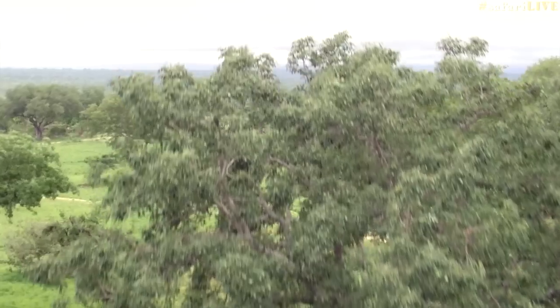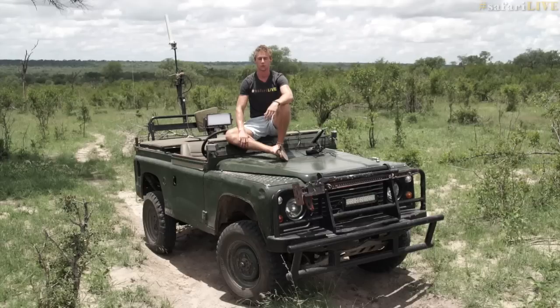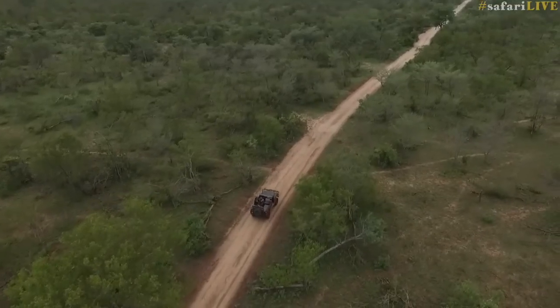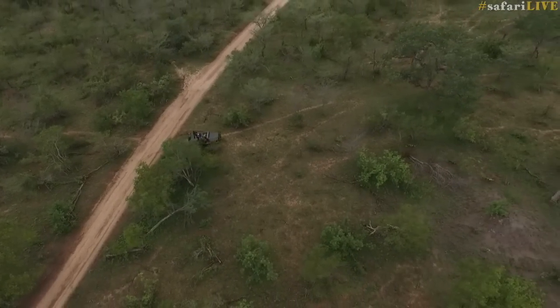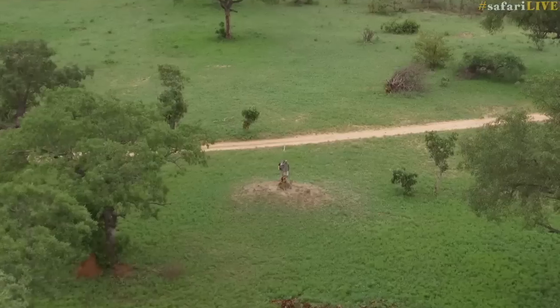Perhaps a herd of impala or elephants will give us new insights into their behaviour and dynamics. With the drone, the vehicles can hang back and not disturb the hunt, while we can come in with the drone and film the action from the air. There is Brent Leo Smith and the dogs are just in front of him — there you can see them now moving off to the right hand side of the picture. I imagine over time the animals will habituate to the drone in much the same way as they have to the vehicles and to our presence on foot.